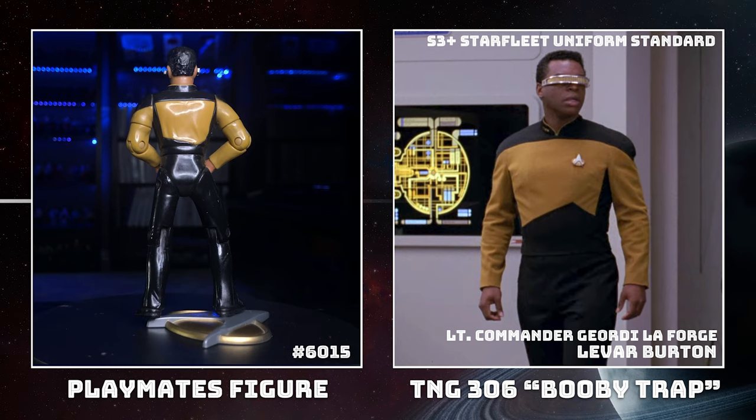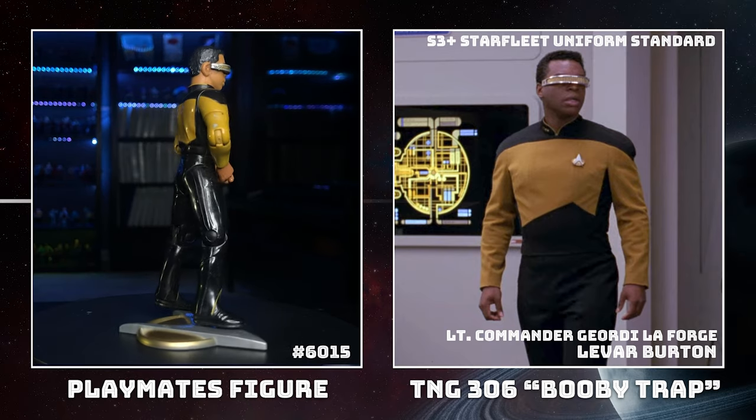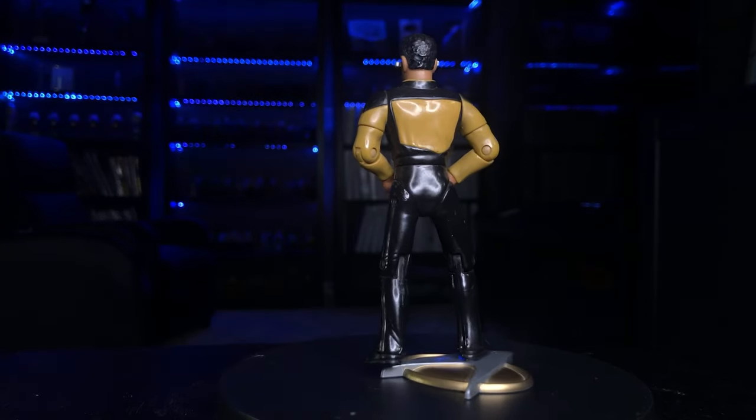Geordi's awesome — one of my favorite characters. We're going to look at his butt for a while. Your favorite is Geordi's butt? I think I speak for everyone when I say that.